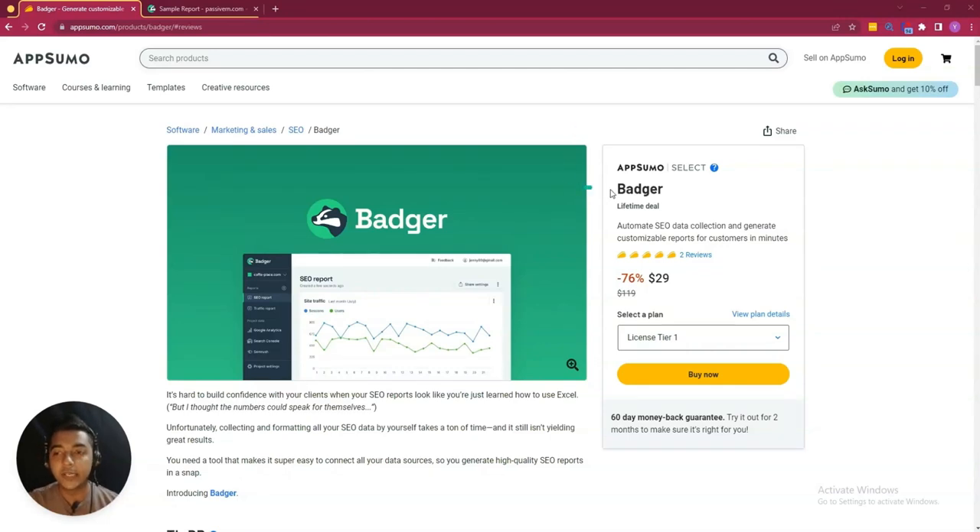Hello there. Welcome to PC1. In this video, I'm going to review Badger, which is one SEO software. By using Badger software, you can automate SEO data collection and then you can generate customizable reports for your customer in minutes.